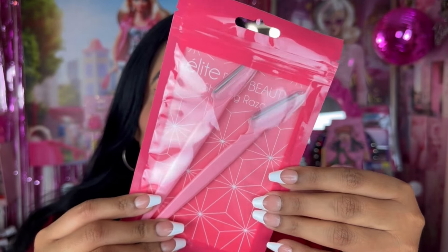I went ahead and picked up the Elite Pro Beauty shaping razors. It comes with two little razors — you know I do my own brows on Sundays and self-care days. They come in this convenient little baggie. I see these Elite Pro Beauty products and they're actually really good except for their scissors, which aren't great. But these razors look pretty legit and come with little covers, so I'll definitely get use out of these.